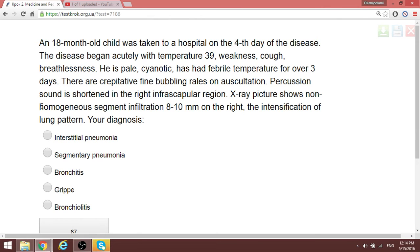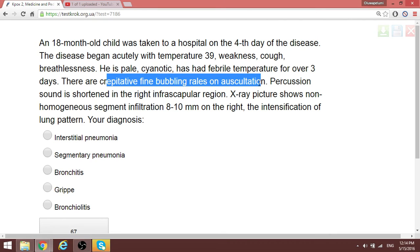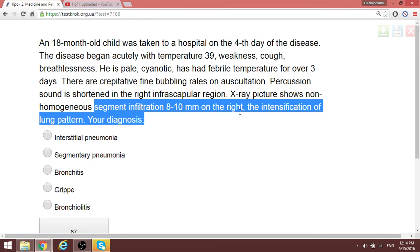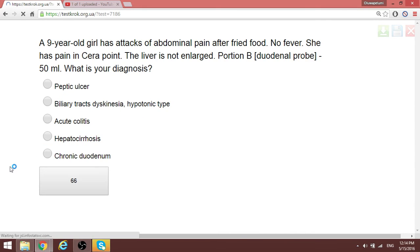An 18-month-old child was brought to hospital on day four of disease with temperature, weakness, and cough. There are crepitative fine rales on auscultation. In pneumonia, percussion sound is shortened in the right infrascapular area. The X-ray picture shows non-homogeneous segmental infiltration. Since they specify a particular segment, the diagnosis is segmental or segmentary pneumonia.